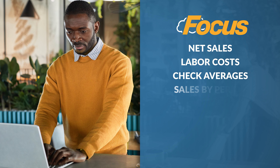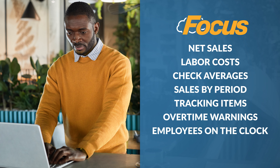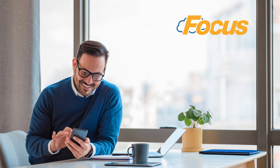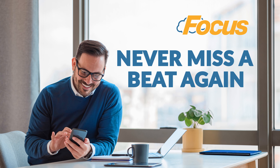Know what's happening in your business — from net sales, labor costs, check averages, sales by period, tracking items, overtime warnings, employees on the clock, and more. Regardless of if you have a single or multi-chain store, you'll never miss a beat again with our remote management and customizable reporting dashboards.